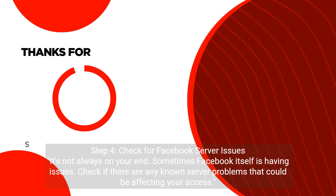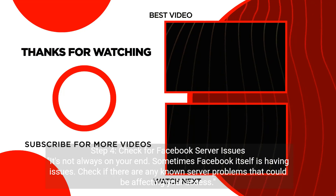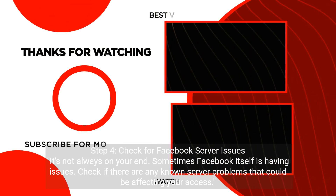Step 4: Check for Facebook Server Issues. It's not always on your end. Sometimes Facebook itself is having issues. Check if there are any known server problems that could be affecting your access.